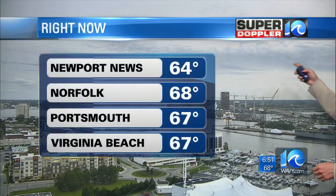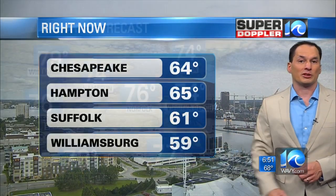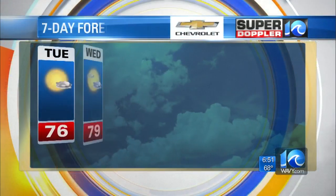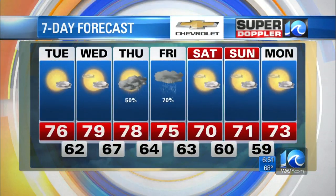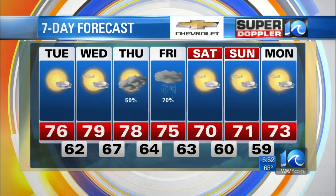Right now outside we've got a little bit of high, thin clouds. Temps are in the mid to upper 60s, with a few upper 50s in Williamsburg and Franklin. Today, highs in the mid to upper 70s, fair skies, nice weather, northeast winds 10 to 15 miles an hour. Tomorrow, highs 79 degrees, partly cloudy skies. Thursday and Friday we've got a lot of rain moving in, highs in the 70s. Saturday and Sunday, high temps near 70 and we dry out quite a bit.